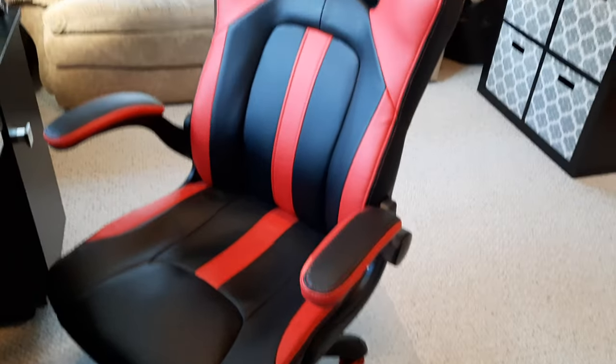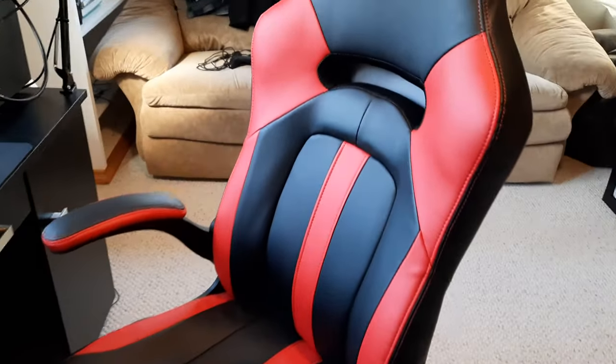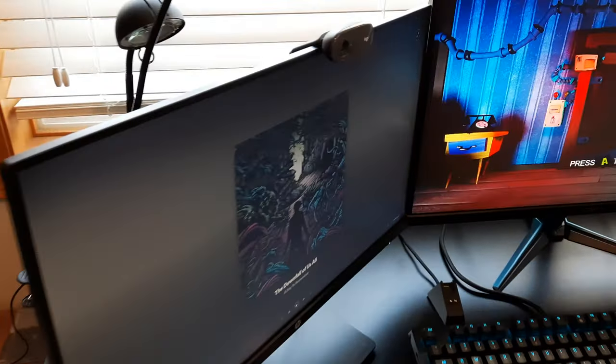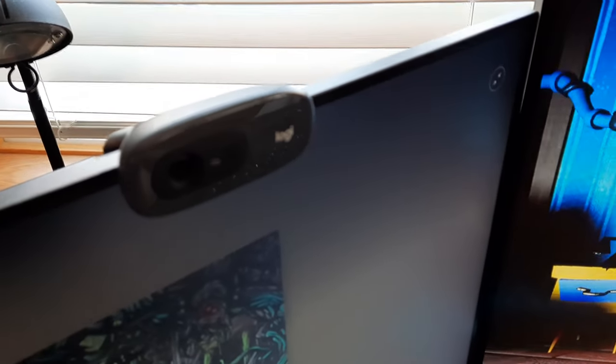I've got this really nice gaming chair — I'm not sure what kind it is. I'm not gonna link it in the description because I don't know anything about it. It was just something off Amazon I got ages ago. And then over here for my webcam I have the Logitech HD C270. It's just a 720p webcam.